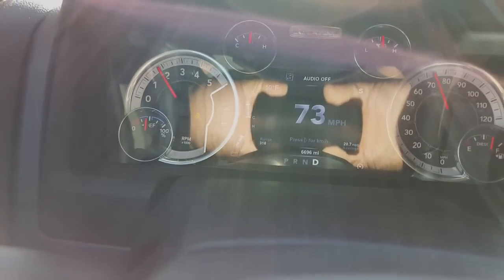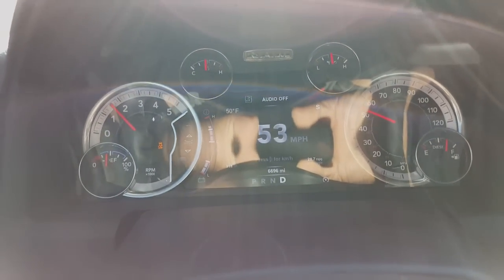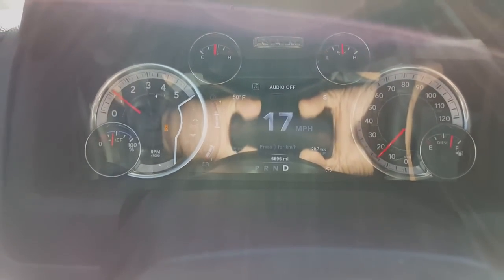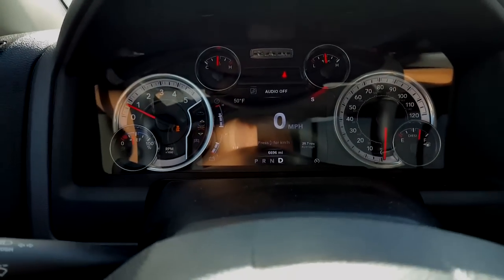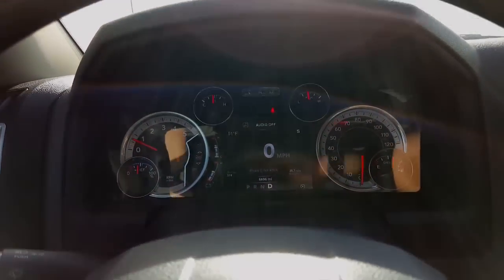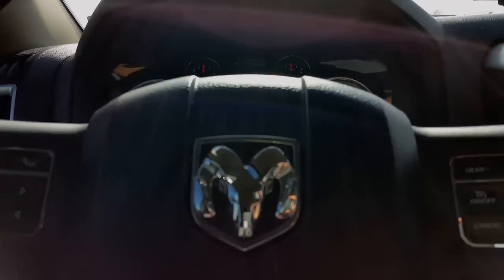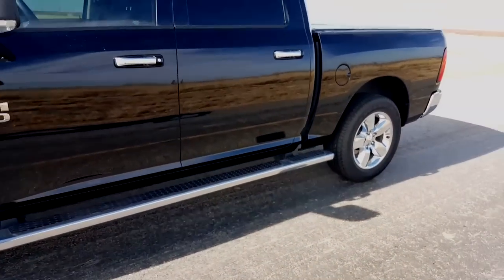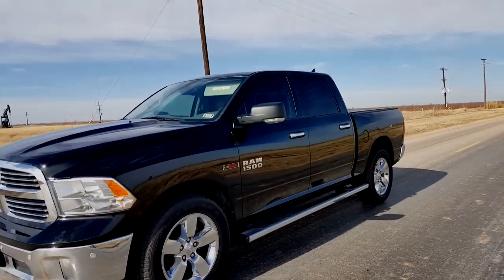I'll show you what the truck looks like for those of you that want to know. And I'm not bashing the Ford — don't get me wrong. All we have at work is Ford pickups and they are freaking tough, they take a beating. The coil springs on the back — I think that's what makes it a good one.